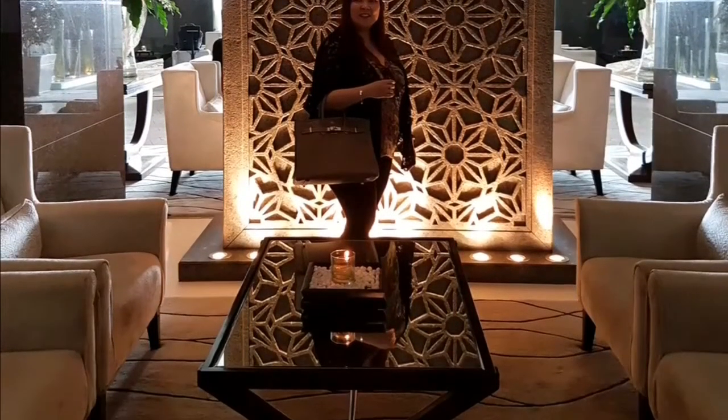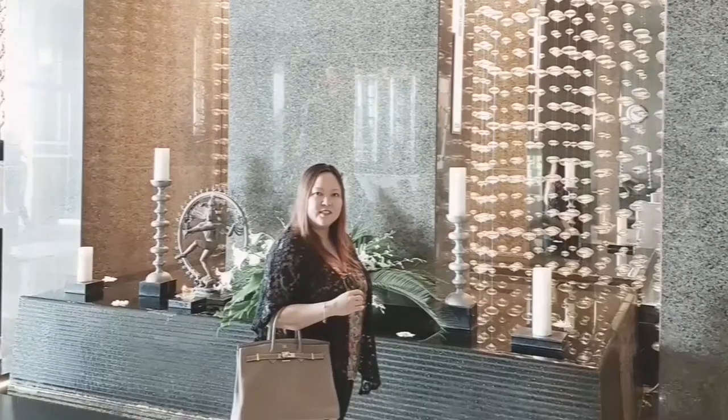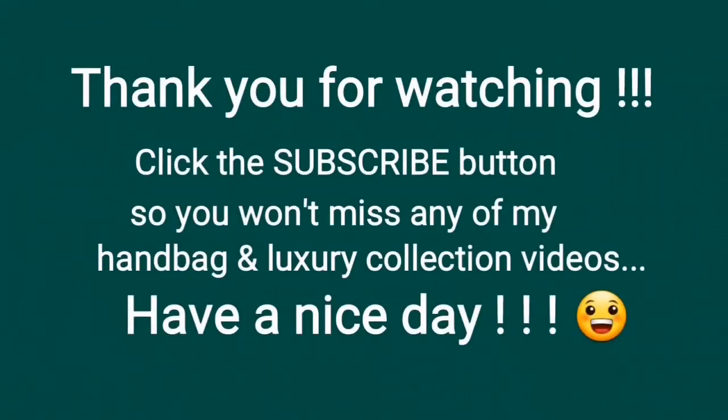No one can go wrong with a Birkin 35 in Etope and Palladium hardware. This Birkin 35 size, I must say, is the most classic Birkin of all. Thank you for watching.